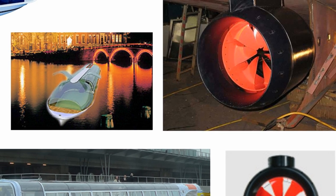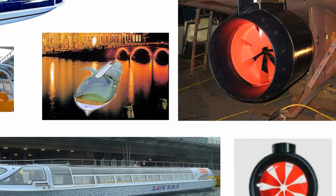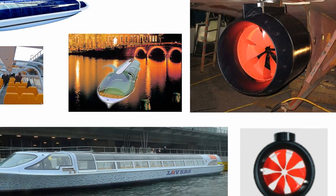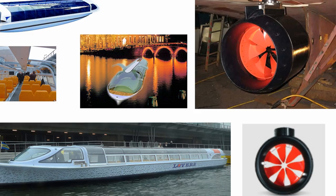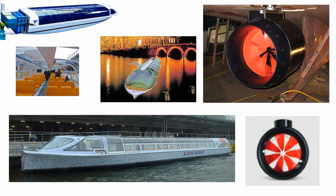Commercial interest has even reached the passenger ferry market, like this one in Amsterdam. The speed limits on those channels don't require high-speed systems, so this boat is actually powered by a hydrogen fuel cell that generates the electricity needed to propel the RDP on the bottom.